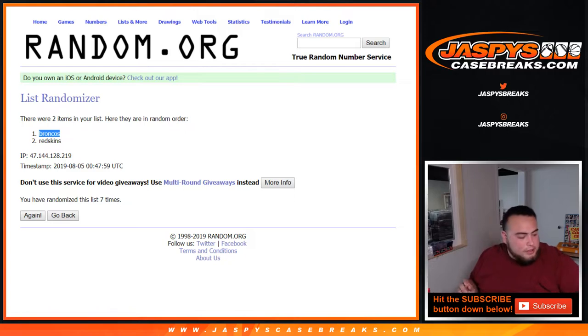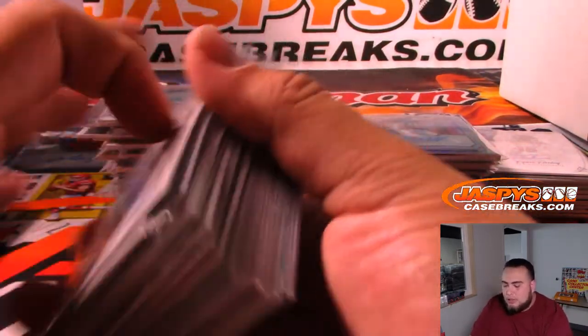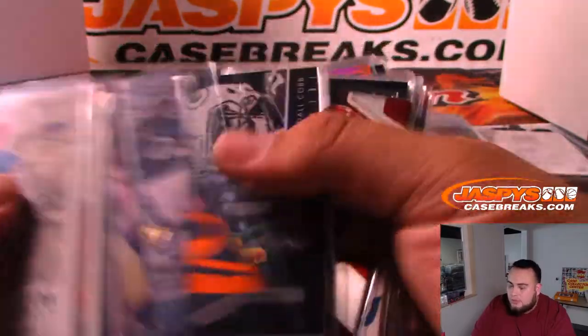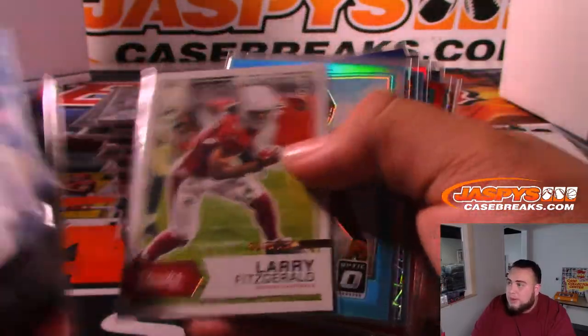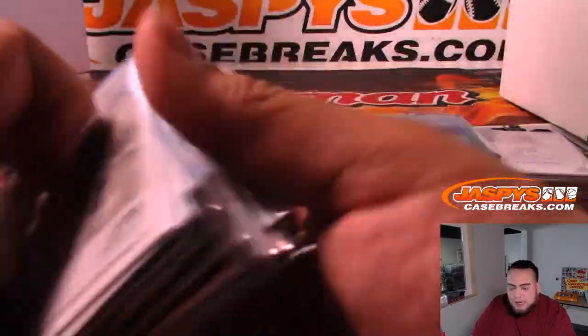Alright, here is the hit recap. Besides those two randomizer hits, they had a lot of penny sleeve stuff — I'm going to quickly go through these. These are all numbered cards or stuff worthy of a penny sleeve. A lot of different products — 24 boxes spanning through five years of product, so a lot of really nice stuff.